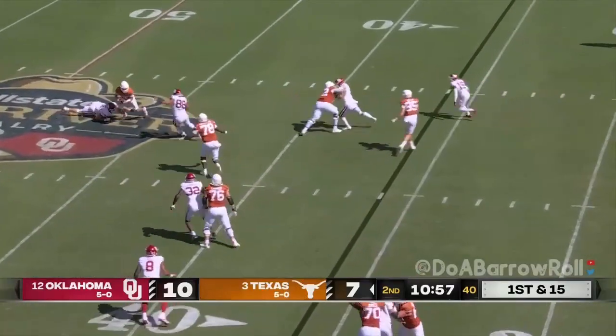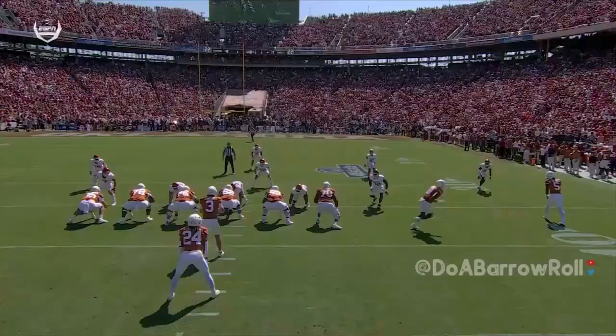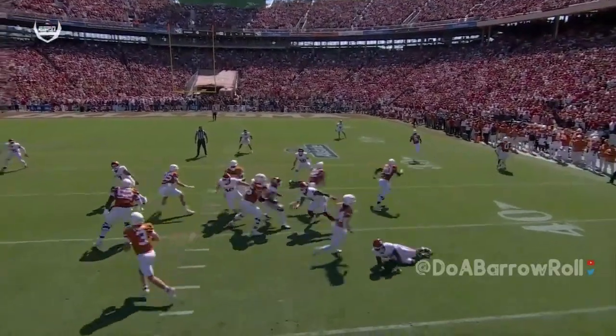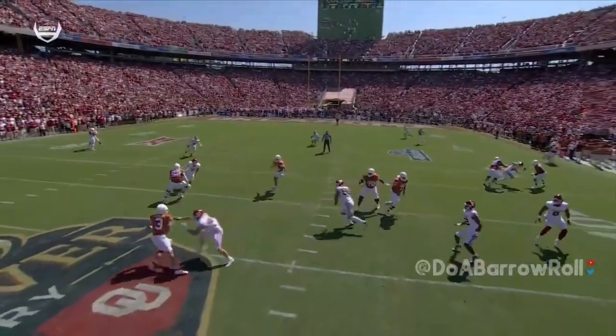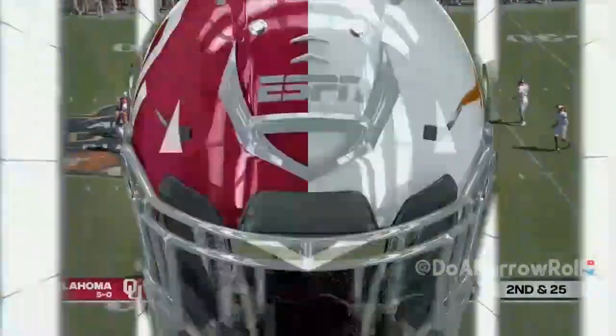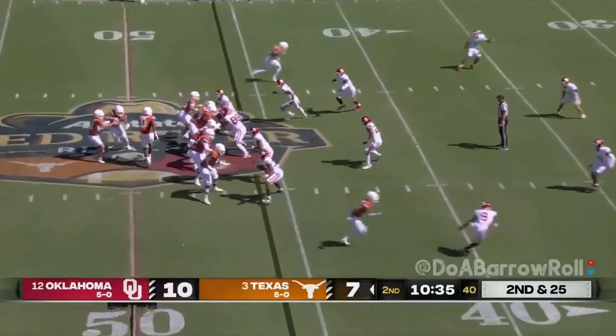Ewers changes direction, trying to escape for his life. Watch Laulu take this away — does a good job of anticipating. They ran this exact same play a week ago against Kansas, but this time it's taken away. Lost 10 yards.